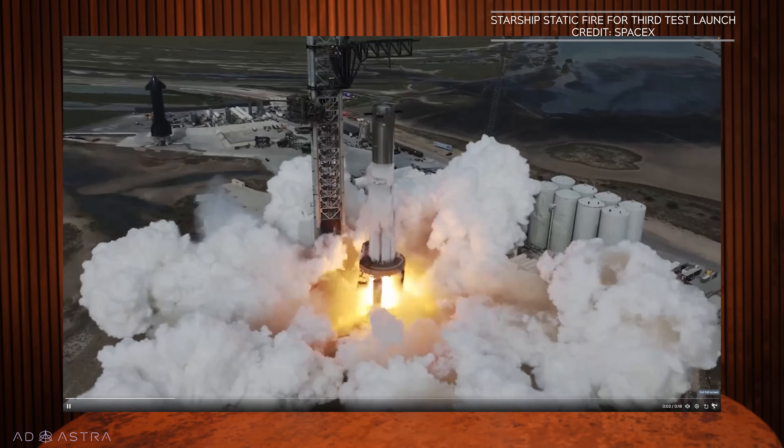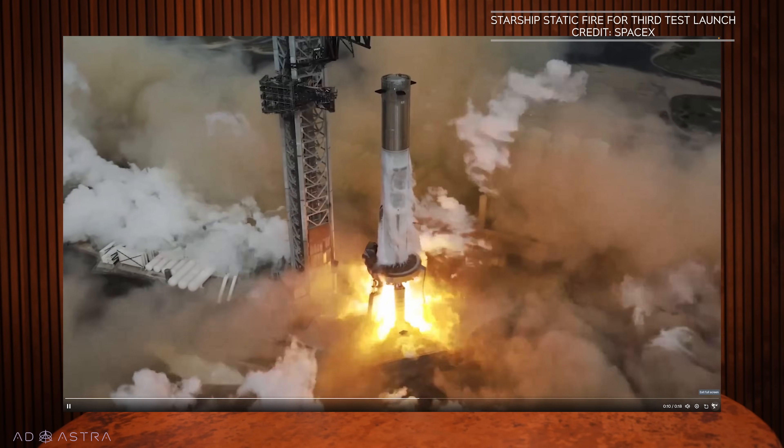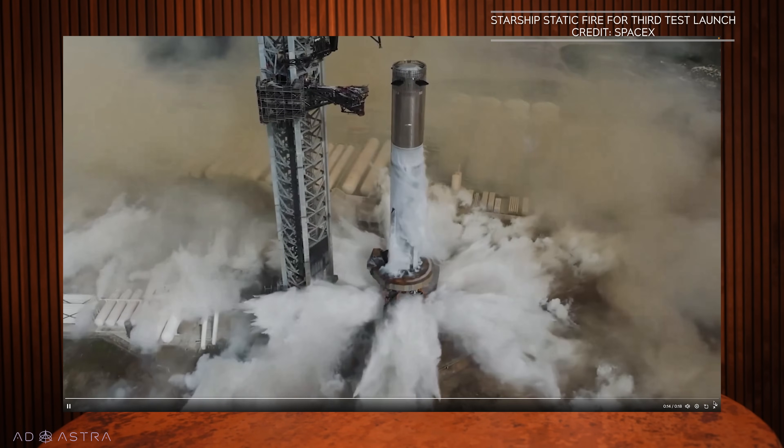It's important to note that Falcon Heavy is basically just a modified version of the Falcon 9 — essentially three Falcon 9 boosters strapped together with a reinforced center core, using the same Merlin engines and liquid oxygen and rocket-grade kerosene propellant. Starship is a completely different beast. The Super Heavy booster has 33 Raptor engines that run on Methylox — liquid methane and liquid oxygen. It's cleaner burning, more efficient, costs less, and the materials are available on other worlds, meaning astronauts on Mars could create the fuel locally rather than having to bring all their propellant with them. It's considered next-gen rocket propellant.